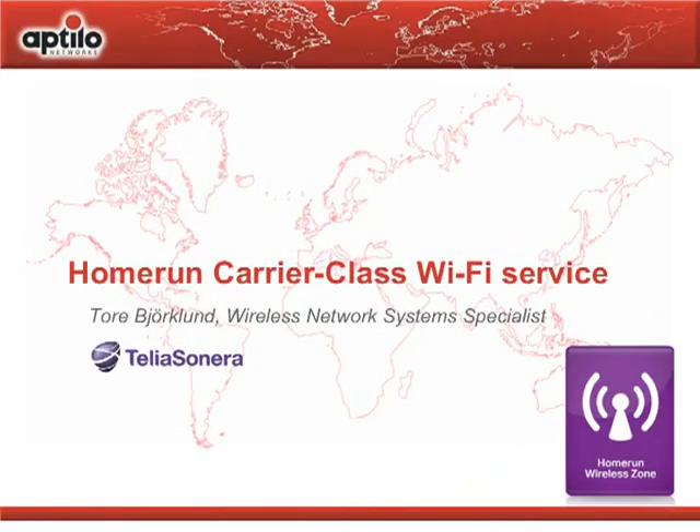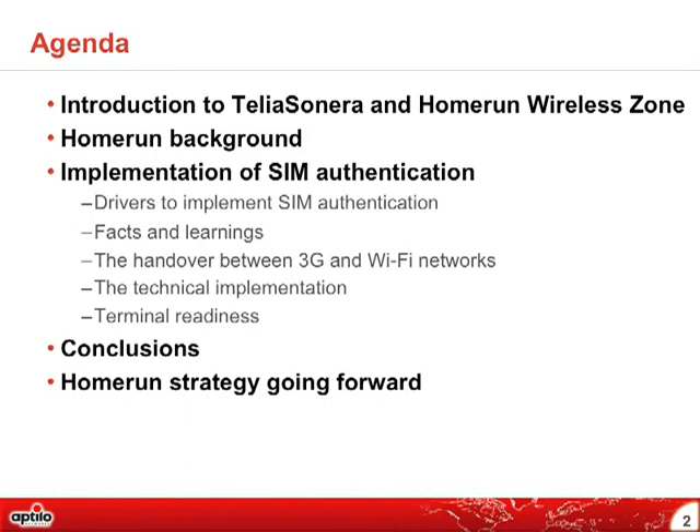I'm responsible for wireless network systems at Telia Sonera and also for the development of that. I will cover the following topics: an introduction to our wireless service — Telia Sonera and Home Run Wireless Zone — giving you background on the implementation of SIM authentication, why we do this, some facts about it, how it works across 3G and Wi-Fi networks, technical impacts, terminal readiness, and our conclusions and strategy.